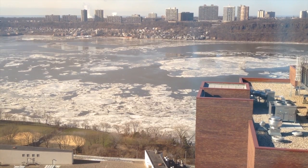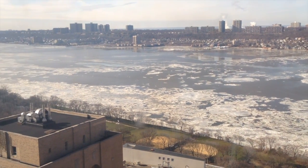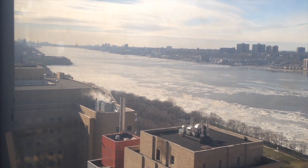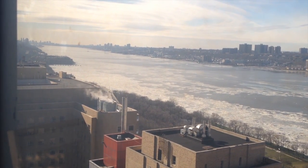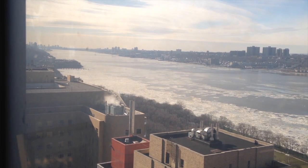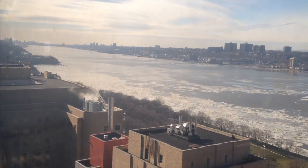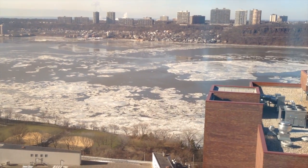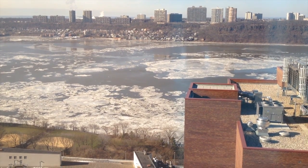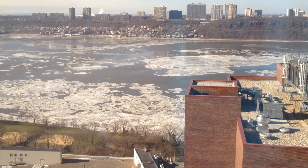Now there's a sewage treatment plant south of here — one of the largest sewage treatment plants in the world. There it is, sticking out into the river. It discharges treated effluent into the river. What you might be looking at, although I'm not sure, is a flow of the effluent upstream giving motion to the pancake ice. Otherwise it would just be sitting there.